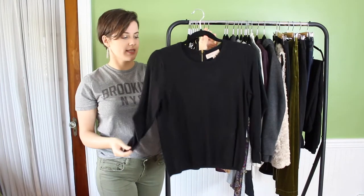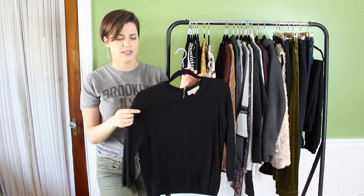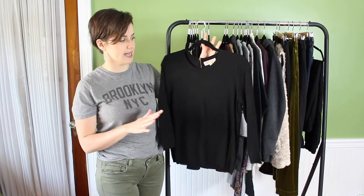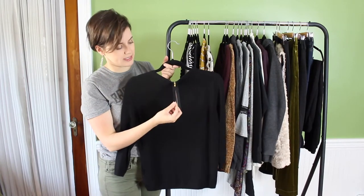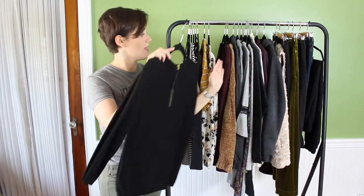Now we're getting into sweaters. This is a very simple black sweater with three-quarter-length sleeves. It's a very classic look and can be used for so many things — work, weekends, going out. I got it from Nordstrom Rack; it's the brand Philosophy. I really like that it has a gold zipper on the back. Very simple, classic, and works with a lot of things.